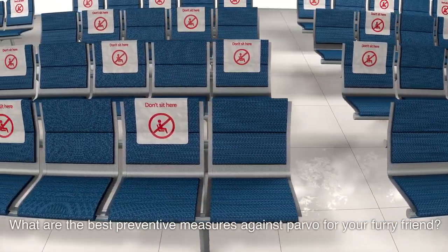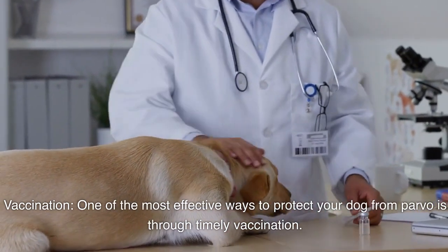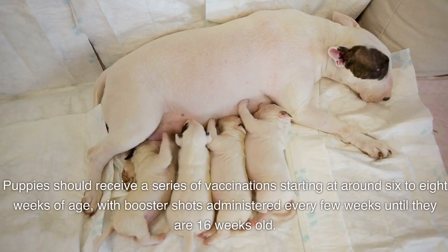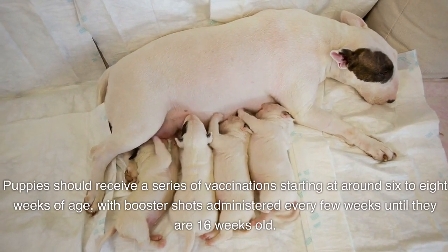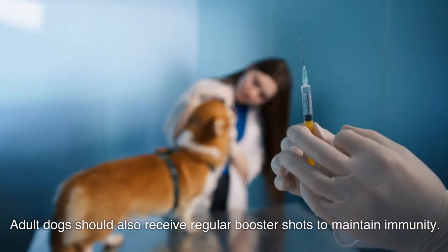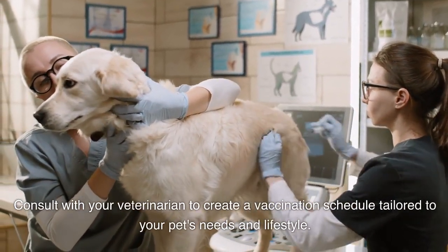What are the best preventive measures against parvo for your furry friend? Vaccination is one of the most effective ways to protect your dog from parvo. Puppies should receive a series of vaccinations starting at around 6 to 8 weeks of age, with booster shots administered every few weeks until they are 16 weeks old. Adult dogs should also receive regular booster shots to maintain immunity. Consult with your veterinarian to create a vaccination schedule tailored to your pet's needs and lifestyle.